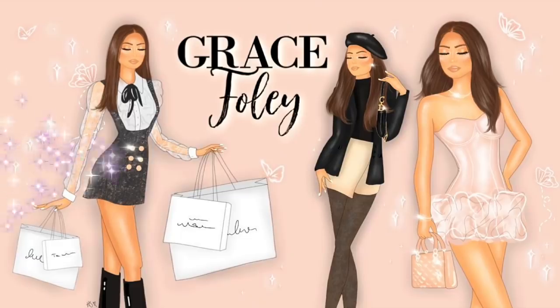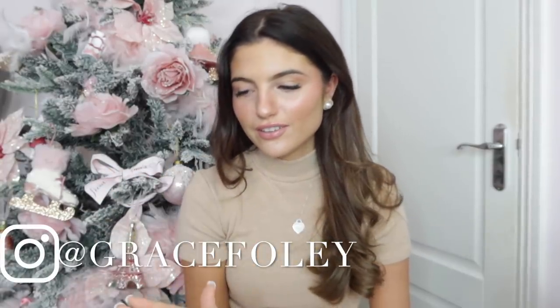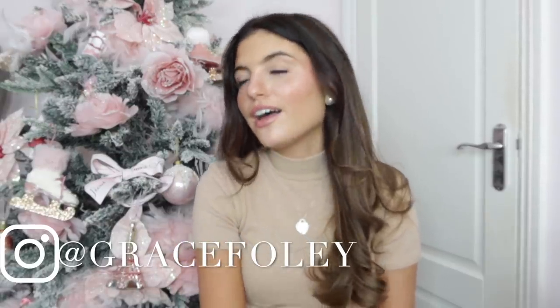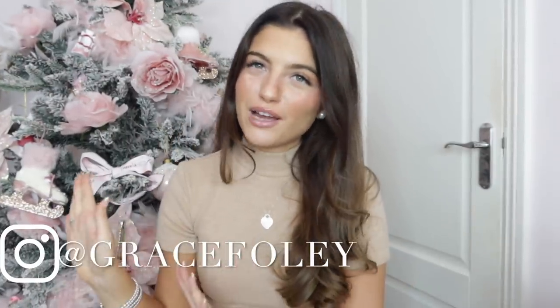Hello everyone, it is Grace. Welcome back to my YouTube channel. I've made a lifelong purchase. As you can tell by the title, I have bought a Chanel bag. I have been saving up for one. I'm going to be unboxing my Chanel bag for you all today. Please don't mind the Christmas tree — I haven't taken it down yet and I thought it would make a cute background. I will give a bit of backstory and then unbox the bag and show you all it.